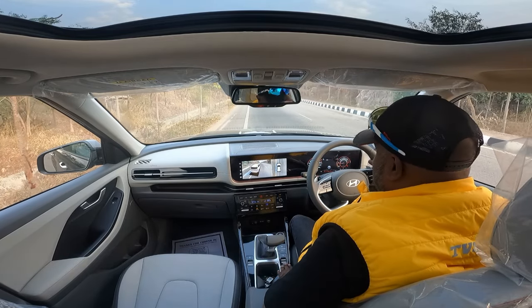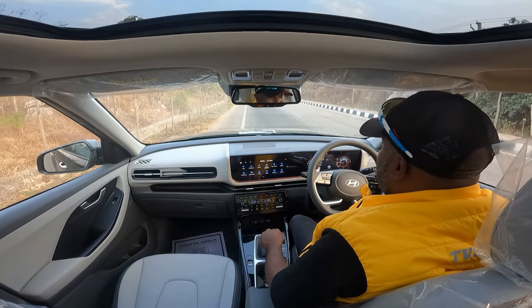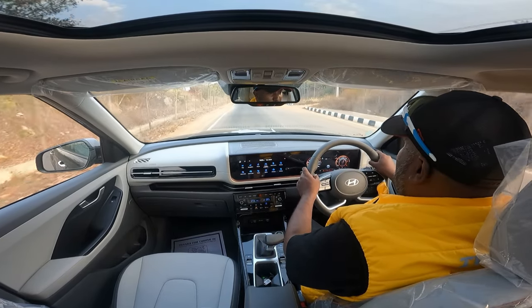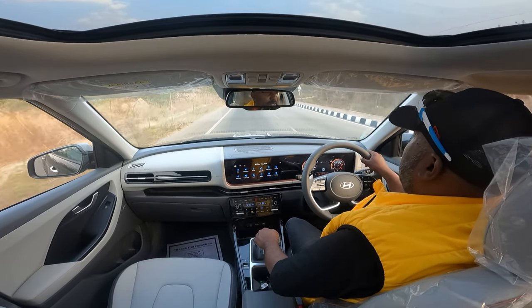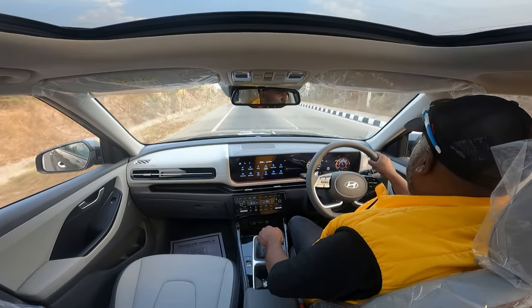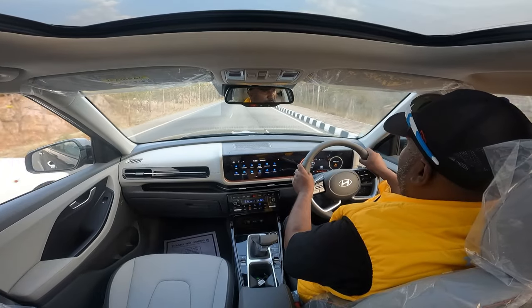Step on the gas — shifting just above 4,000 RPM. It roars pretty well, but diesel engine noise is not as pleasant to hear as petrol.